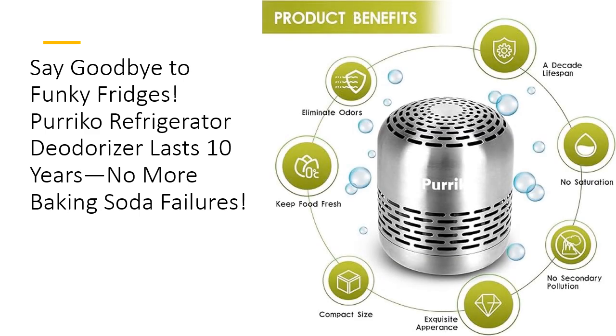Perfect for large or small spaces, Perico is the ultimate odor fighter. Whether you're battling a fishy fridge, musty closet, or funky gym bag, this deodorizer has got you covered. Its nanoscale catalysts work on a molecular level, neutralizing even the toughest smells quickly and efficiently. Say goodbye to stinky food, hello to fresh living forever.